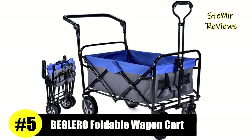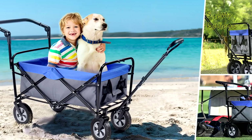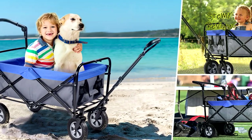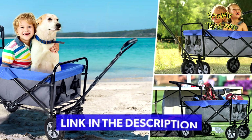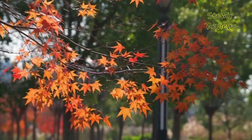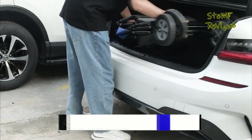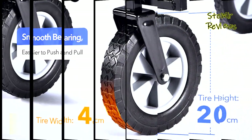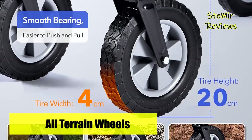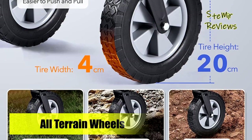Number 5 in our top is from the Baglero brand. This collapsible wagon is made of 600D Oxford fabric that is durable. The Oxford cloth can be removed from the iron frame for cleaning, and the structure is made of a heavy-duty iron frame. The welded structure is absolutely solid and durable. The surface of the metal frame is anti-oxidation and corrosion resistant, and it will not fade or rust when used outdoors for a long time.